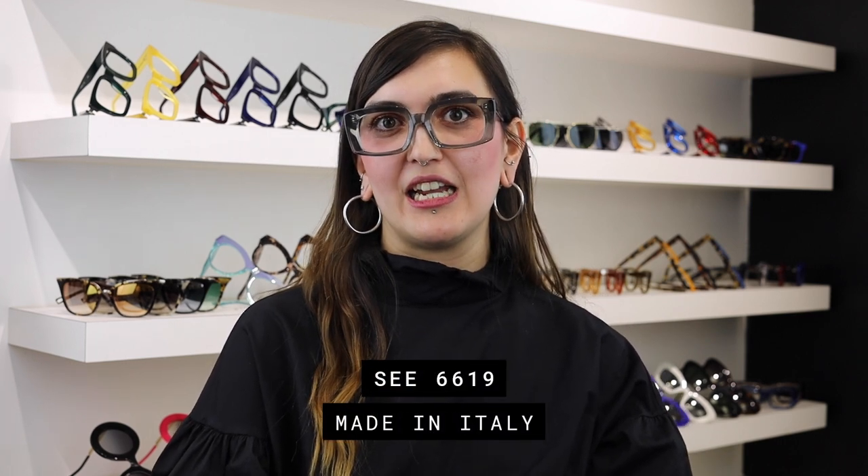So Brett loved this frame and I really love it too — the 6619. Here I'm wearing it in this really cool gray-green algae kind of color. It obviously works really well for any face shape, any gender, and it's another really bold, super unique frame that'll really pair with any wardrobe.